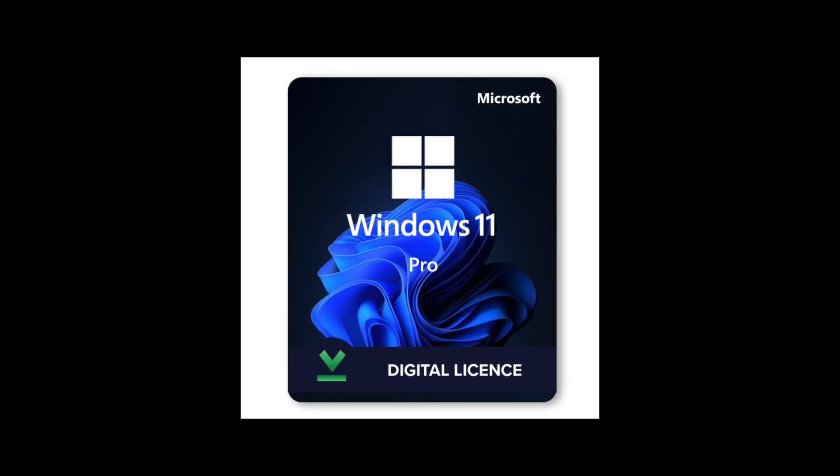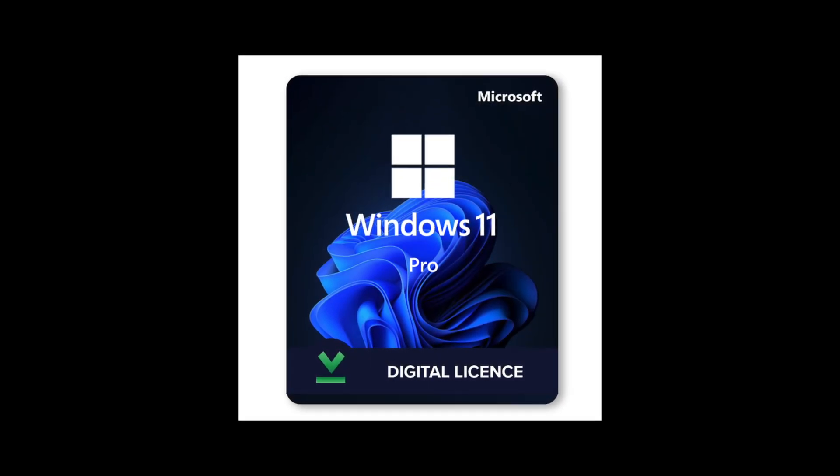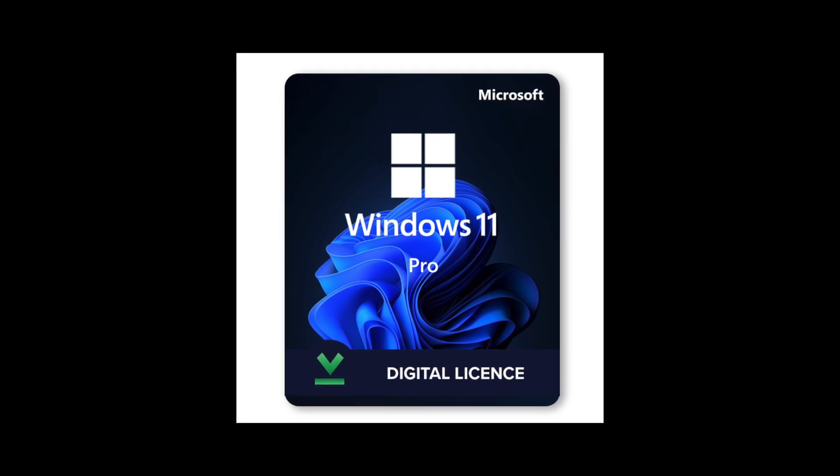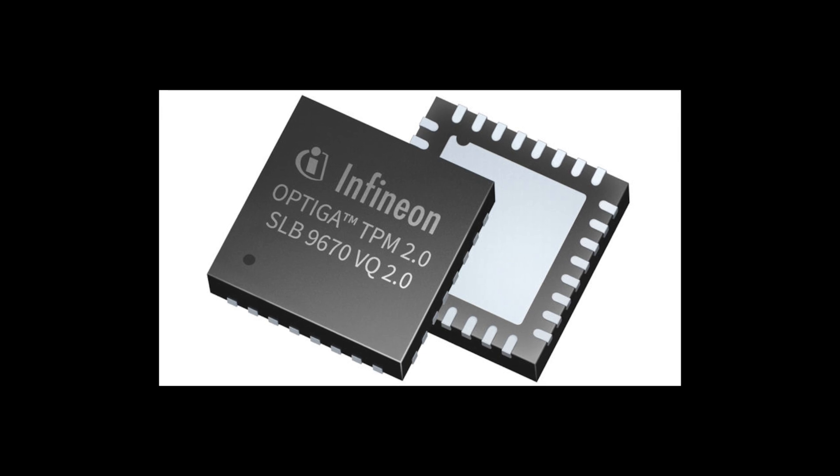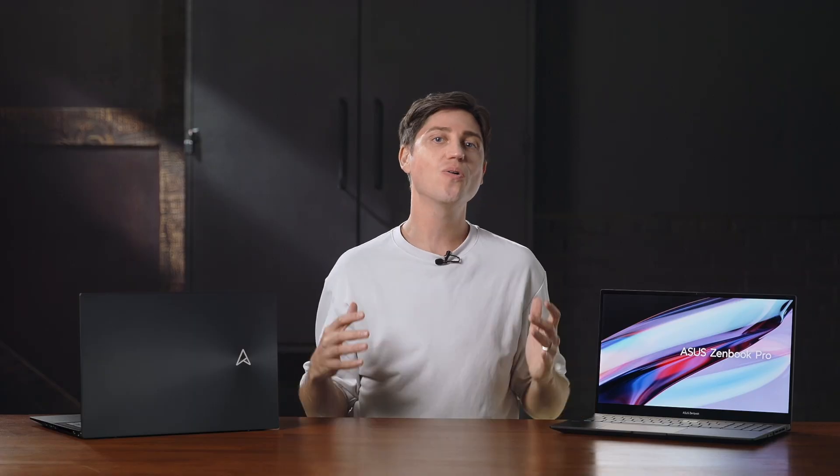With Windows 11 Pro and the hardware TPM — Trusted Platform Module — you also get improved safety and security, such as drive encryption for the SSD.